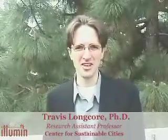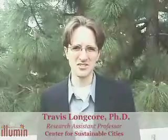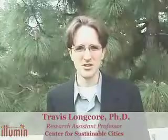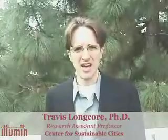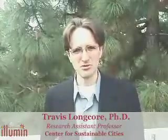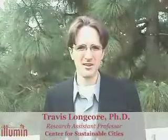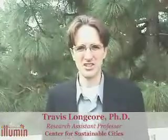We have an experiment going here that investigates one particular type of phytoremediation called rhizosphere degradation. That's where they plant plants in the ground and break down the contaminants in the root zone of the plant. Rhizo means root, sphere means the area around it, so it's degradation in the root zone.